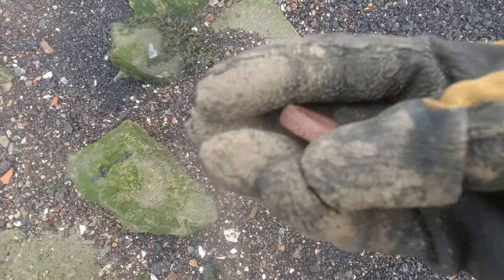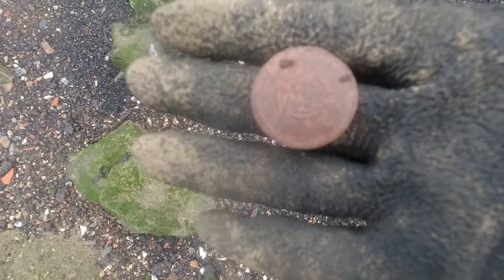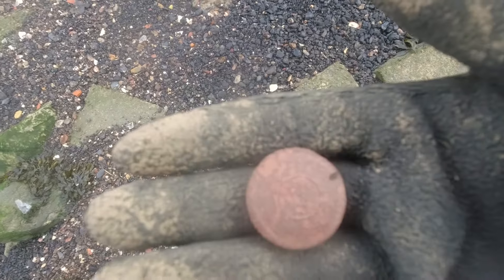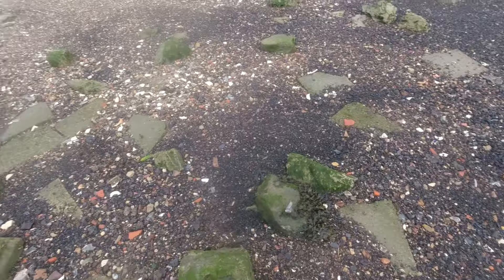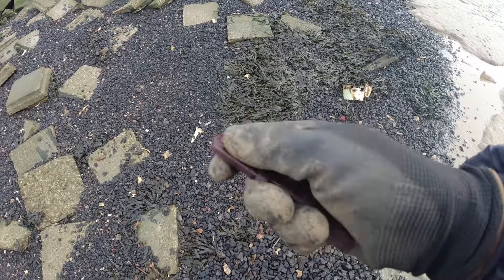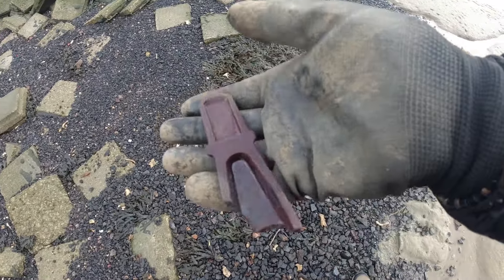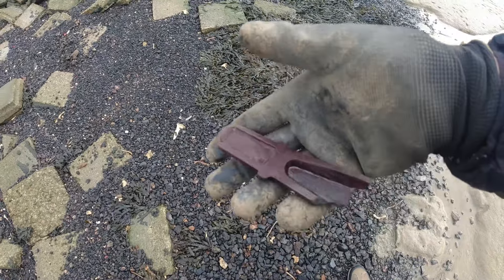A little vulcanite lid there. I don't know if it's got a pattern on it or not - I can't read it. I thought it was a coin, got well excited, but no. First find - it's a piece of bakelite. It's got some writing in it. It's probably an electrical covering.